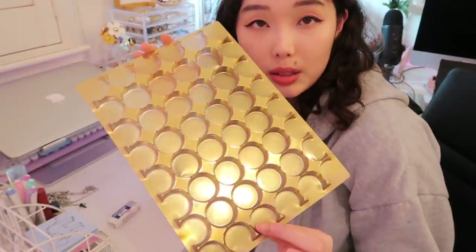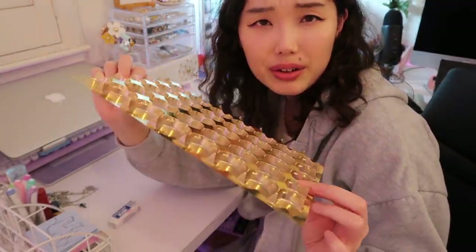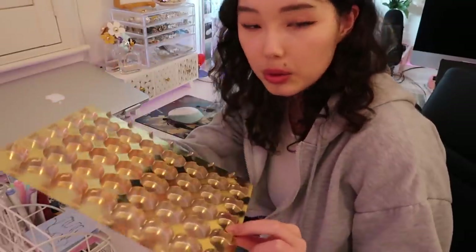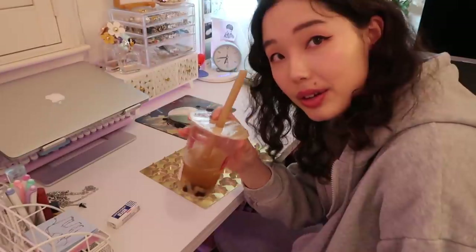I am ordering boba. I found this from the holidays — we had a lot of chocolate and so I have this little container. I think I'm just going to cut this in half and try to store my jewelry in it — a little DIY, making use of the packaging. It's a nice gold color. I'm just going to cut this and hope that it fits. If it does fit, I can sort my rings and jewelry. Also got my boba!